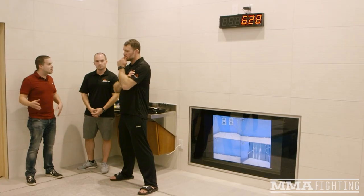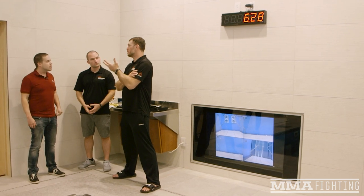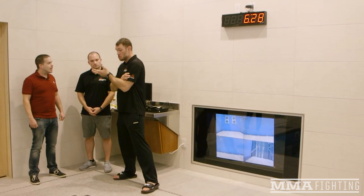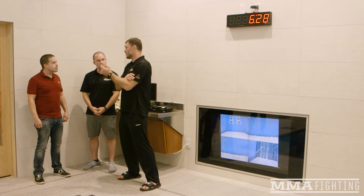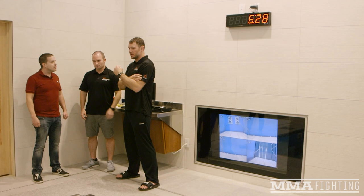I wanted to ask you, Forrest — you got started in MMA well before all this technology and science. There isn't anything quite like this anywhere right now, and the sport is only just embracing science and technology. When you started, would you have ever thought of something like this being involved in the sport? I tore my knee in 2012 — I didn't even know this existed then. This is new. This is state of the art.